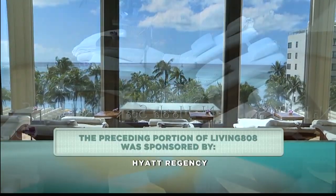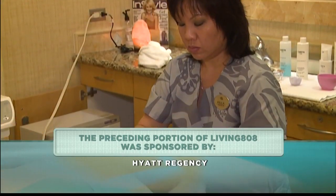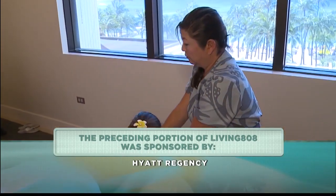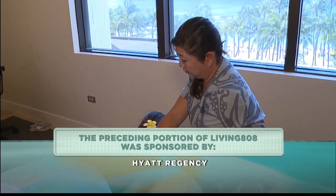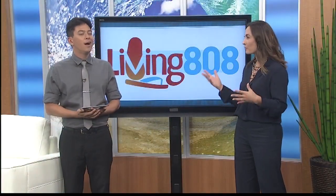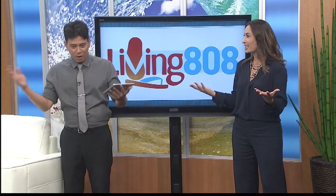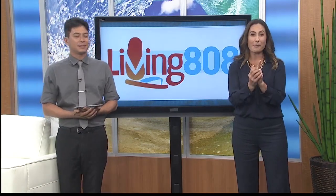Guys too, right? That's right — both men and women. They have complimentary valet and self-parking. And they have 16 rooms, so if you are getting married or having a special party — birthday party, bridal party — there's enough room for your whole party. Yes, and they also have Kamaaina discounts — you've got to check that out.